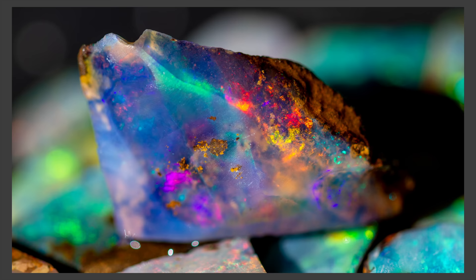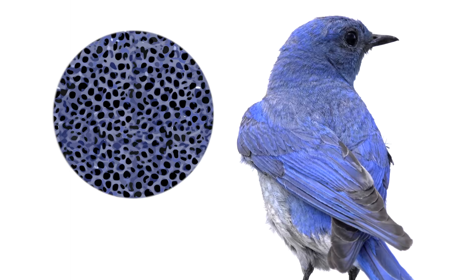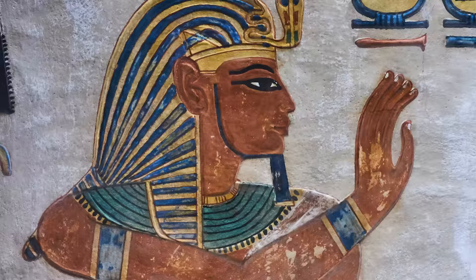The colors of this gorgeous bird, this butterfly, and this sparkling opal — they don't come from pigments. These colors come from the amazing nanoscopic topography of their structures, not the compounds they contain. It's called structural color.